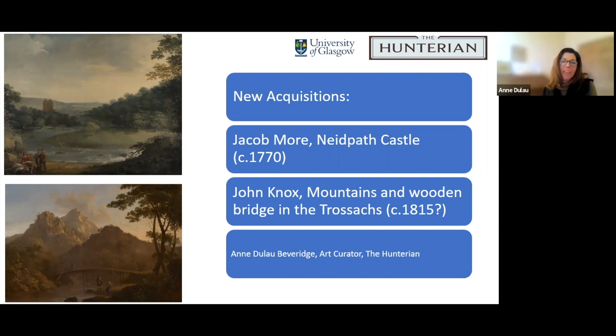Thank you, Rachel, and good afternoon. It's a pleasure to contribute to the Friday lunchtime talk. And today I'm here to talk about new acquisitions.